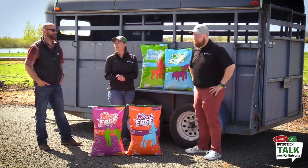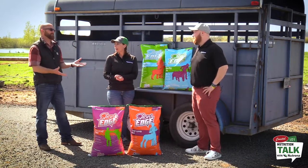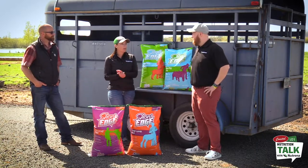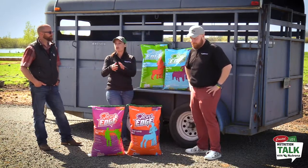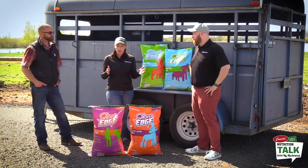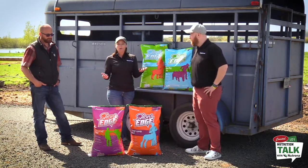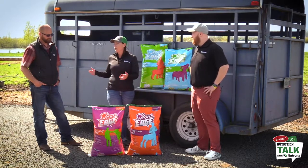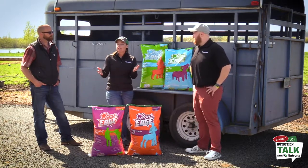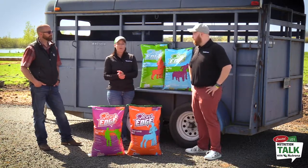Feed can't fix genetics. You need a good foundation, and no matter what feed you pour into an animal, it's not going to fix structural issues. Up here in the Northwest there are a lot of breeders who specialize in show sheep, show calves, or pigs for specific fairs — they'll know the ballpark you need to be in. As you advance, you can also look for eye appeal and things the judge might pick up, like which breed did well at last year's fair.